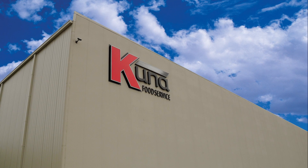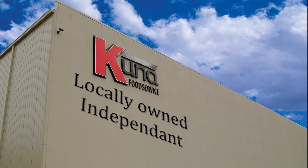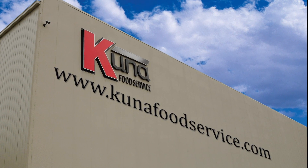You can always count on Kuna, the largest locally owned independent food distributor in the region. Visit our website at KunaFoodService.com.